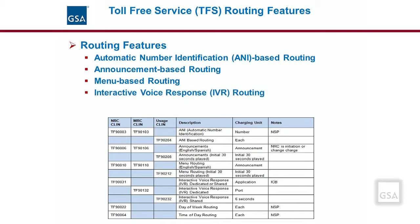Interactive voice response, IVR routing, is a feature that can be set up to route calls based on voice commands from the caller. For example, say 'billing' to connect with the billing department, or say 'customer service' to speak with a customer service representative. There are also features that enable routing to be established based on the time of day, the day of the week, and even a day of the year. The table lists some of the CLINs associated with the features listed on this slide.